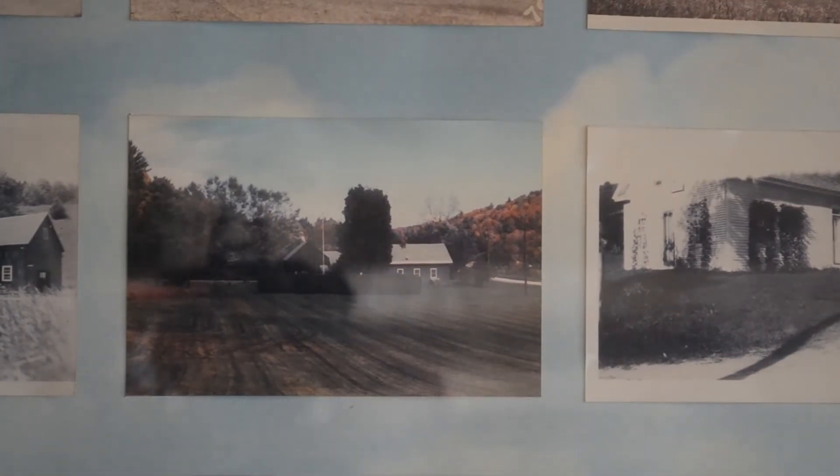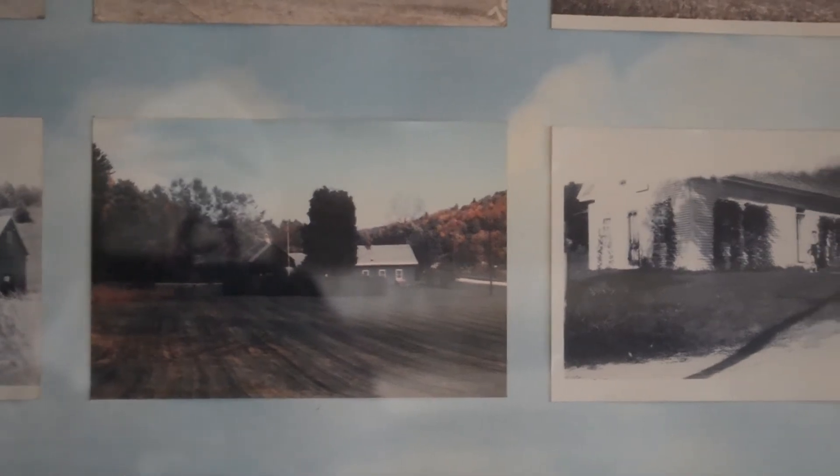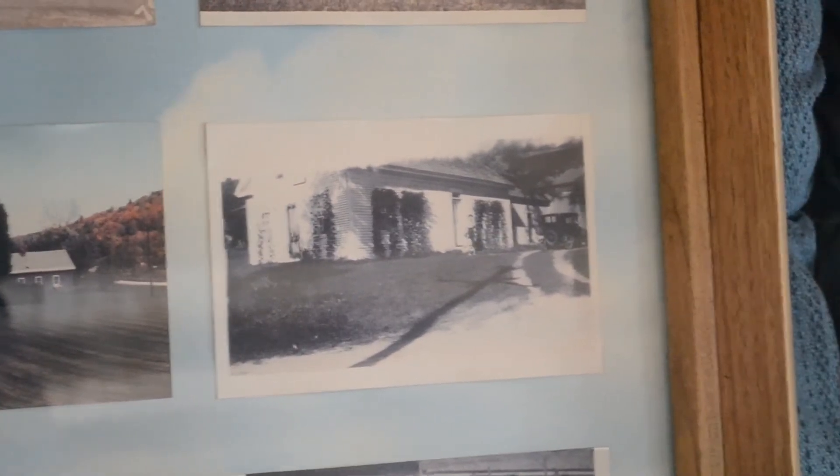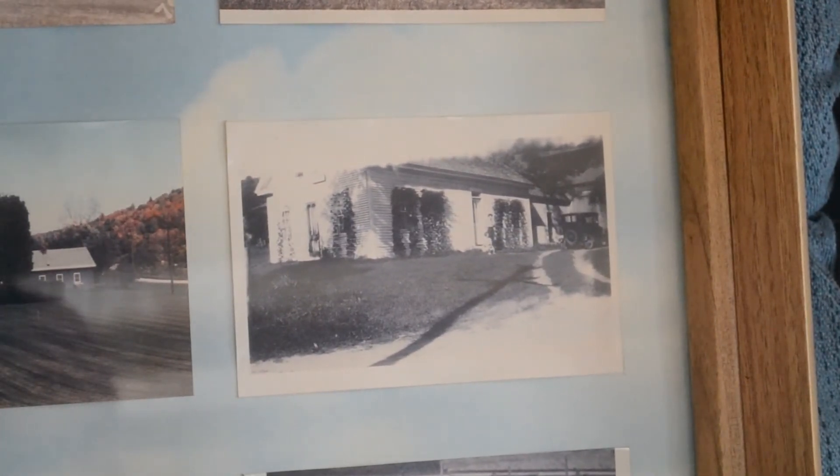This next picture is 1989 — notice the maple tree and flagpole are there. And then the next one, my great-grandma planted some flowers around the windows. I think they were called posy beans; that's what it says.